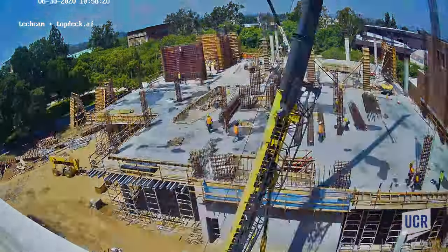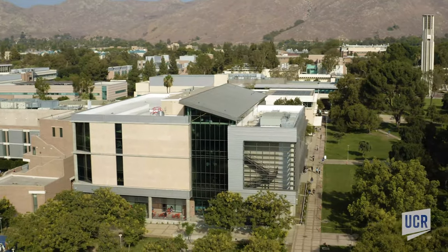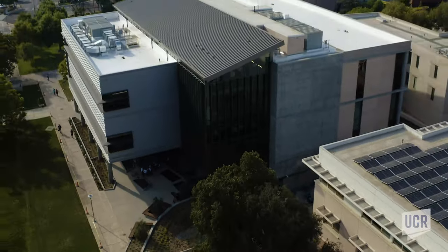This state-of-the-art building is located between the Chass Interdisciplinary Building and the Student Services Building. It's 62,000 square feet and will provide a major increase in classroom space.